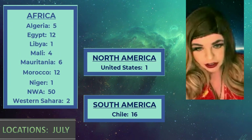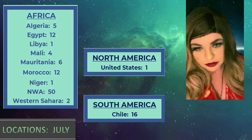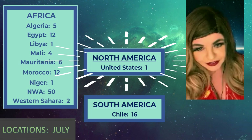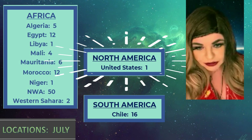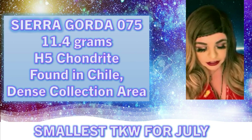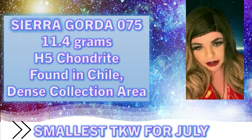There were only three continents on the list this time, but that's not unusual. It is nice to see North America and the United States on there. Cranfield was definitely the star of July in my opinion.